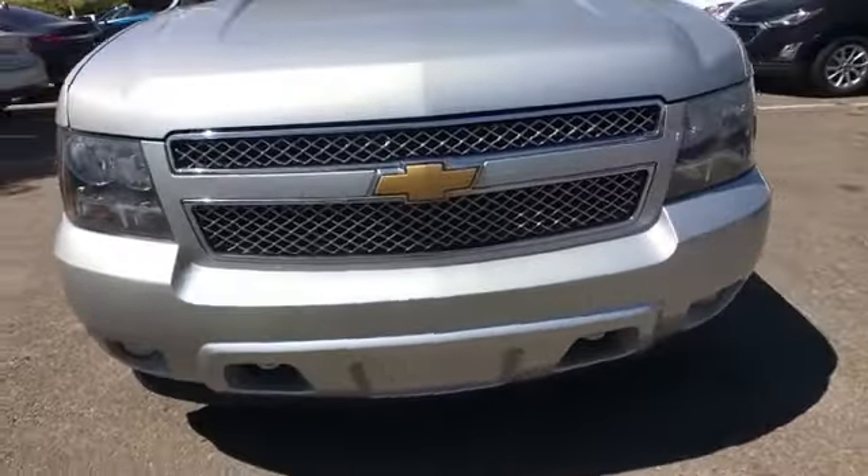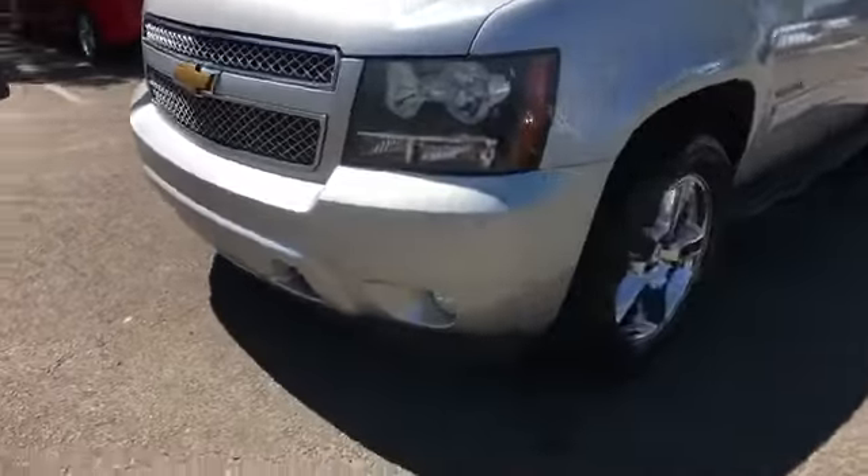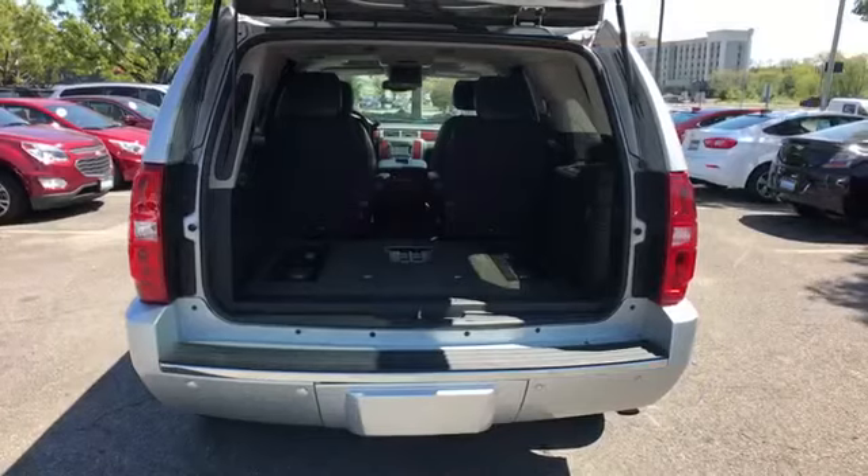Running boards and/or sidesteps. We are here to help you find what fits your lifestyle.